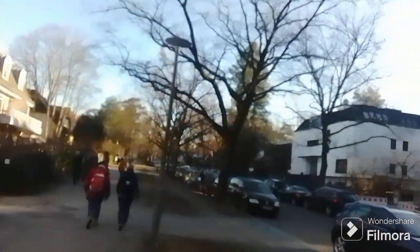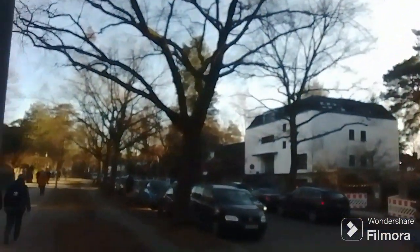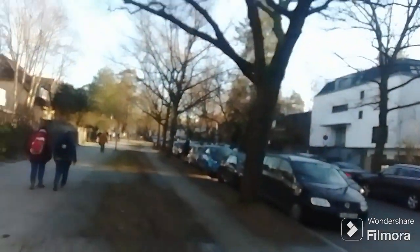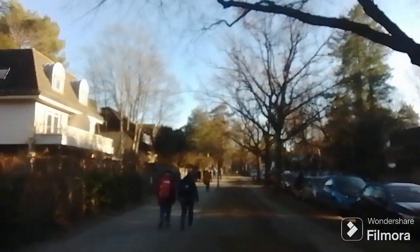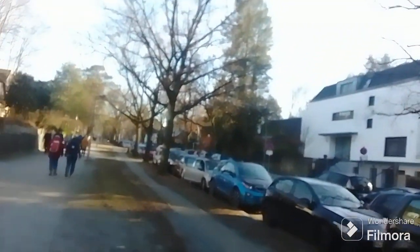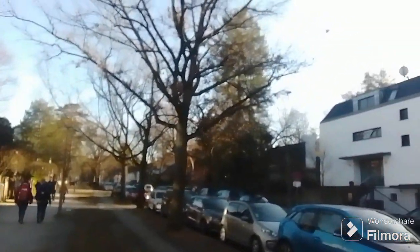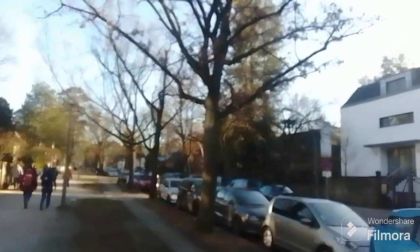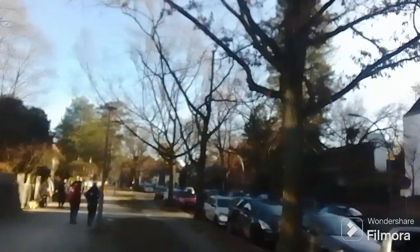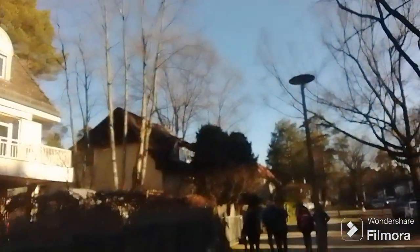I've been looking for a posh area, a posh suburb kind of thing in Berlin. I partially found it in Grunewald — that's amazing — but here in Krumlanke I'm finding it in spades. Really, it's so good — look at this, look at that.